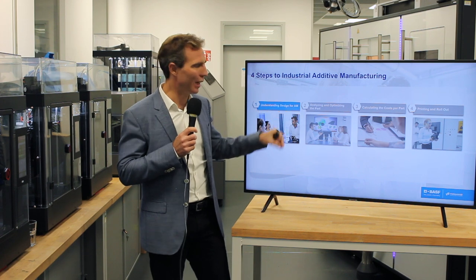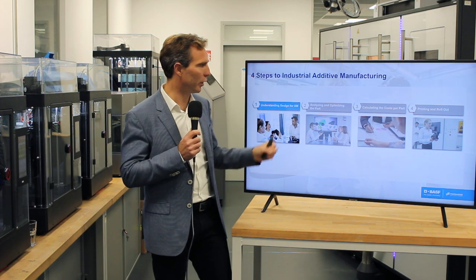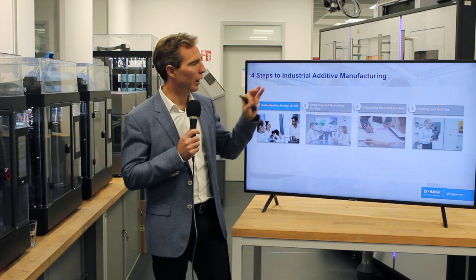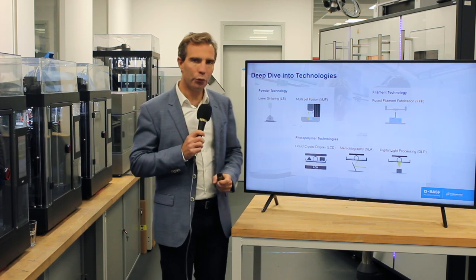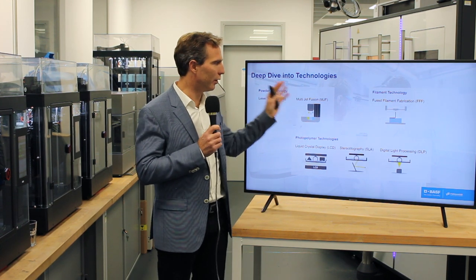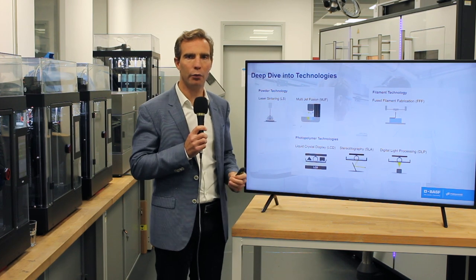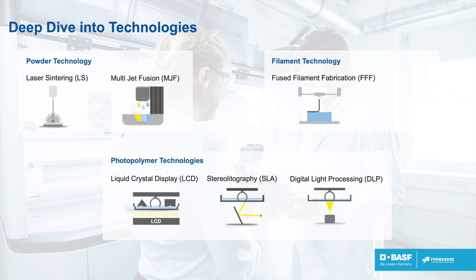Then, going into a deep dive on your parts and looking at how they should be designed for additive manufacturing, calculating the cost, and then supporting in the printing of the part. If you look at the first aspect — understanding additive manufacturing processes — as you can see on this slide, there are some examples of the different processes: powder technologies, filament technologies, and what we call VAT technologies based on UV or visible light resins. All of them bring some advantages and disadvantages, and all of them have their place in the market.